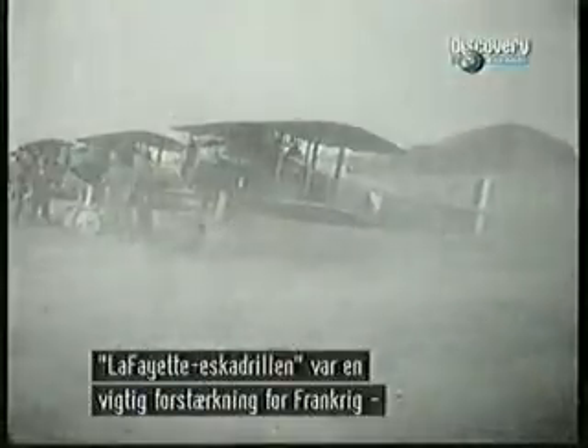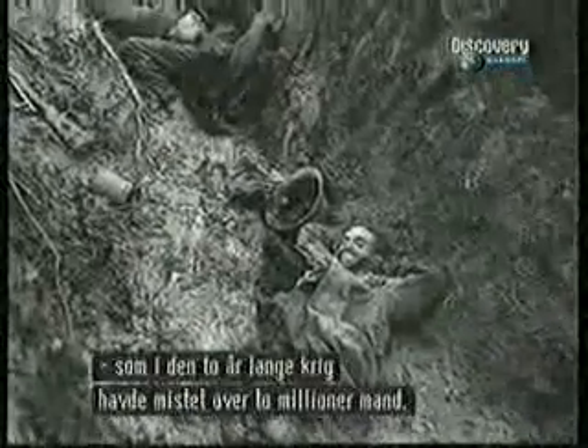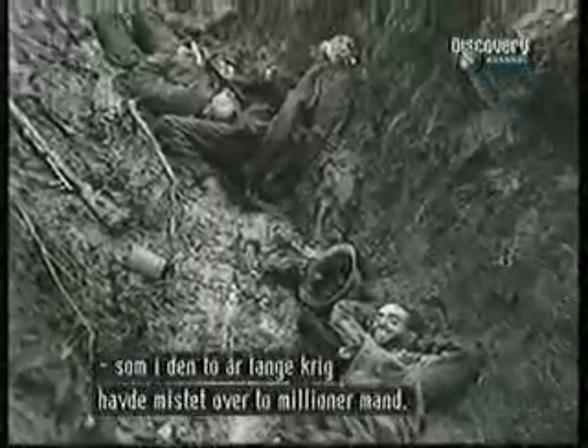In the coming battles, the Lafayette Escadrille would prove to be welcome reinforcements to the French, who in two years of bloody war had suffered over two million casualties.